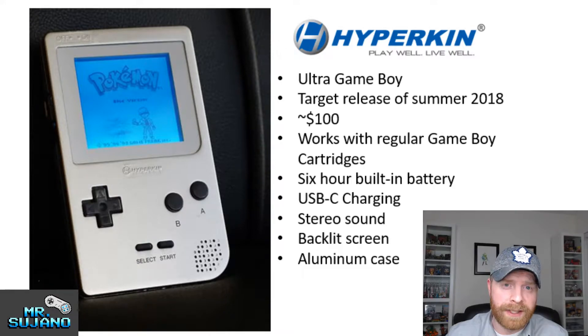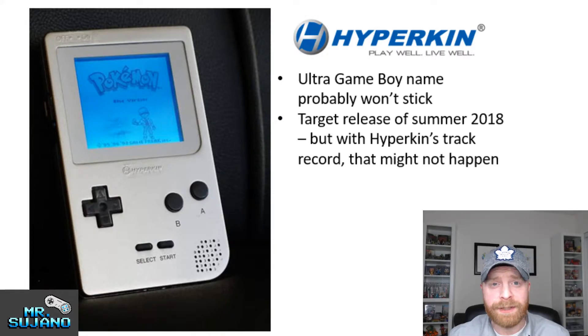It also has an aluminum case. Hyperkin has received some criticism, namely with the name. They call it the Ultra Game Boy, which probably is not going to stick — that's probably not the final name, considering how close it resembles the Nintendo Game Boy. Nintendo is extremely protective of their property. You can also see in that image that there is no branding yet on it besides the Hyperkin logo, which means the name probably is not going to stick.